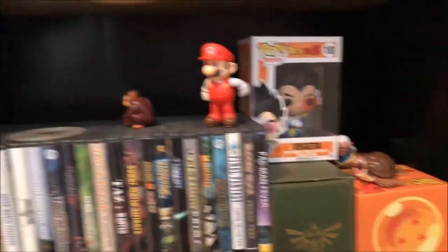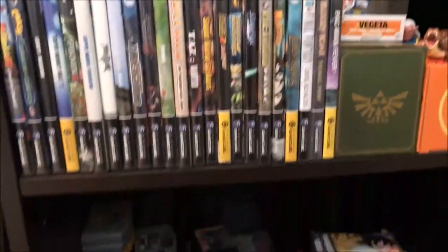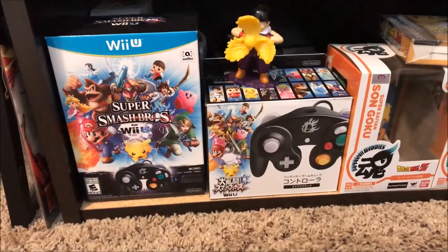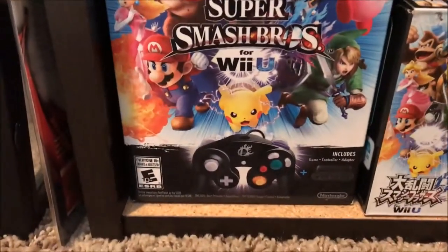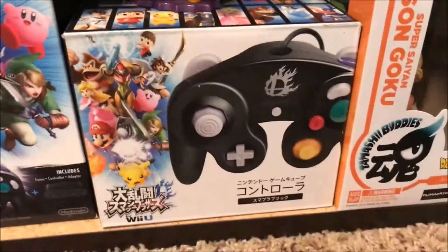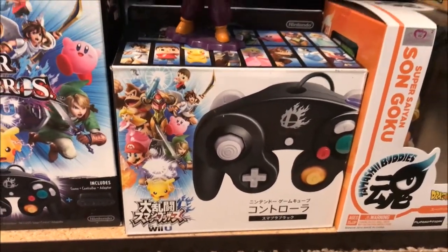There are some random figures — not really well placed but they're there. Down here we have the Wii U Super Smash Bros multi-pack that came with the game, the controller, and the adapter. I got that for my fiancée for Christmas along with an additional controller, and I think I got a pretty good deal on both.